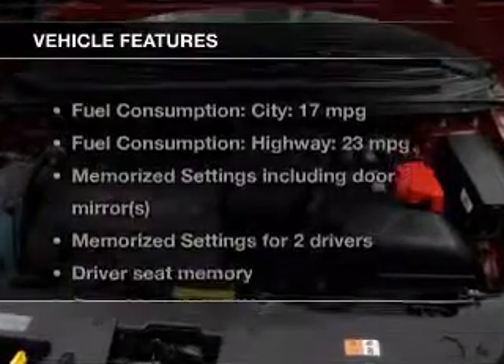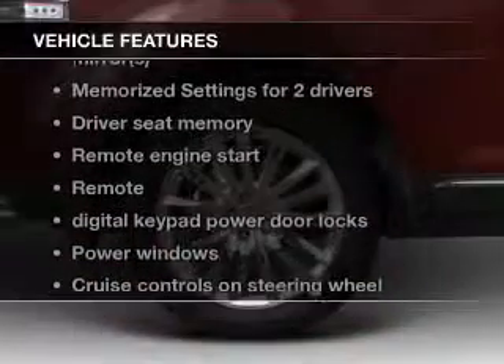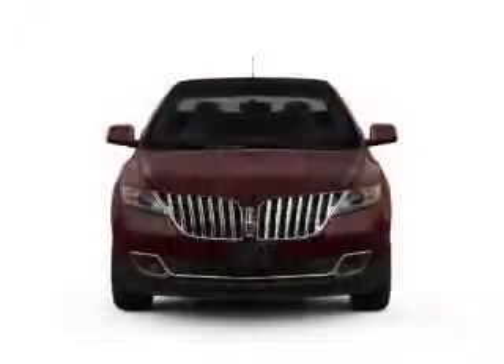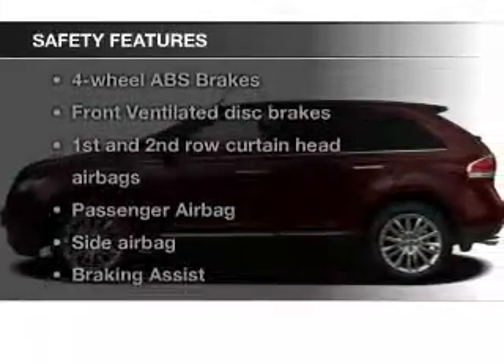The features include leather seats, heated seats, Bluetooth connectivity, board sync voice activation, Sirius XM satellite radio, digital audio input, remote start, steering wheel controls, memory seats, and premium rims.